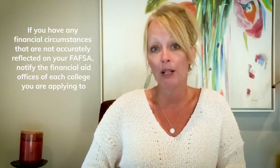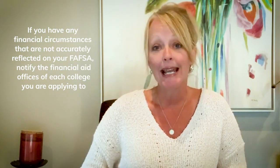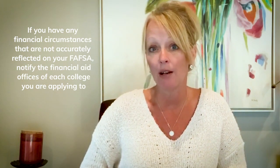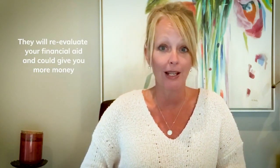or you have elderly parents you're supporting, or you have significant medical or dental expenses, or any other financial circumstances not accurately reflected on your FAFSA, it's important to notify the financial aid offices at each college you're applying to directly. They will then send you a form to fill out outlining these changes, and they can use these special circumstances in reevaluating your financial aid and giving you more money.